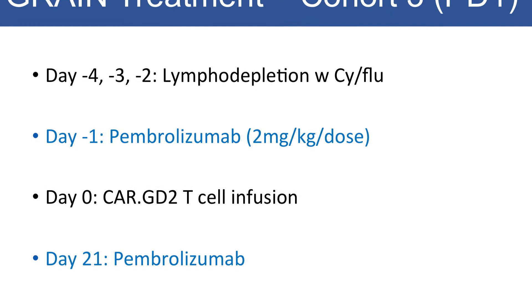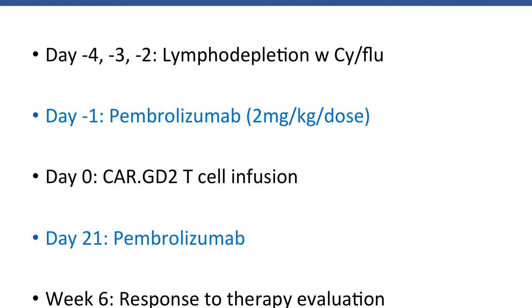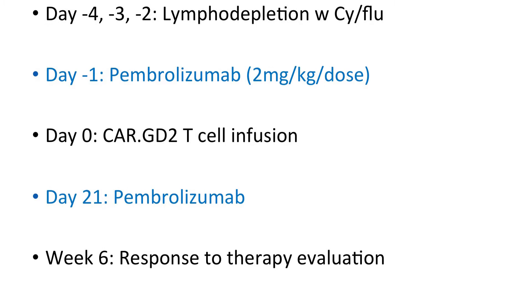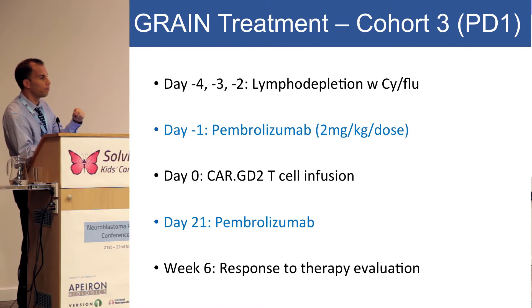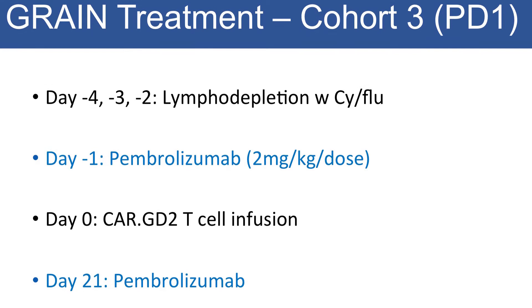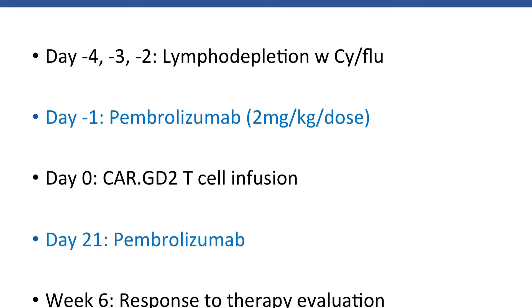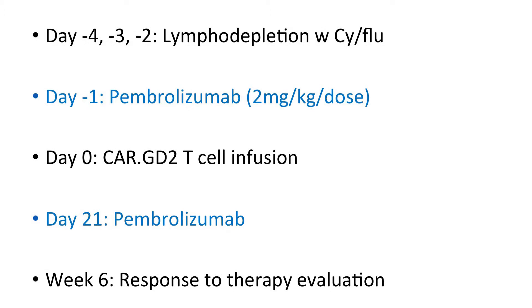At the same time in the laboratory, we were trying to figure out what was happening. We realized that with the third-generation CAR, it is very active and produces a lot of interferon gamma. But interferon gamma triggers a response in neuroblastoma cells — neuroblastoma cells upregulate their PD-L1, which is a very important checkpoint molecule that can actually block the T cells as they reach the tumor site. So we added pembrolizumab, a PD-1 inhibitor that blocks this inhibition from the neuroblastoma, giving a dose on day -1 and day 21 to patients.